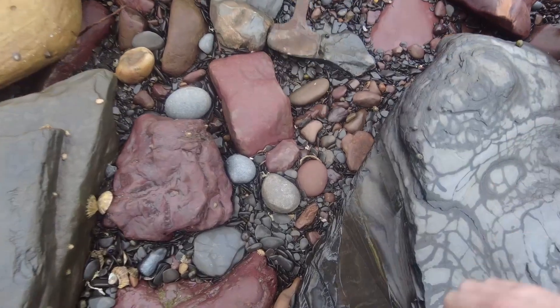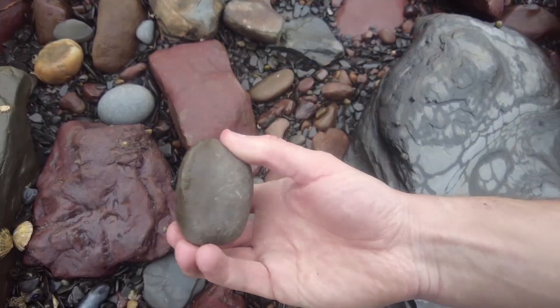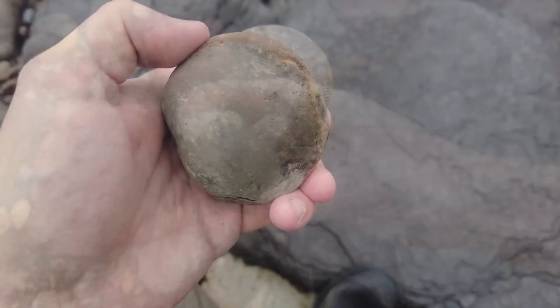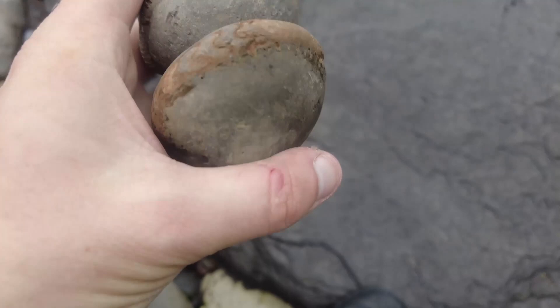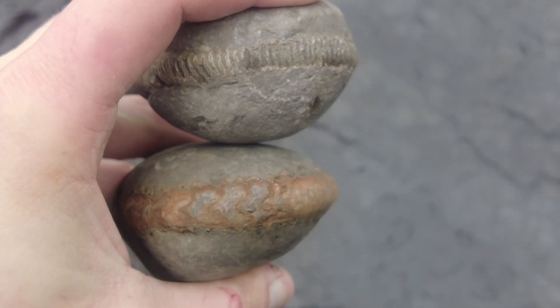We've got a beautiful ammonite just laying here — looks like a nice tenuicostatum ammonite and I reckon that will split perfectly. I did just find these two really nice ones amongst the rocks, quite sea-rolled, but they look like the type which will split well, so I'm going to get my chisel in them right now.